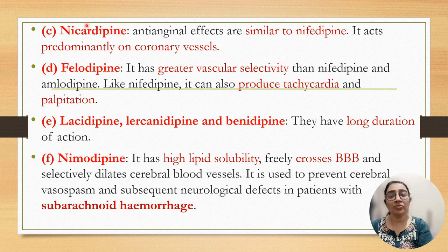The anti-anginal effect of nicardipine is similar to nifedipine. It acts predominantly on the coronary vessels. Felodipine has greater vascular selectivity than nifedipine and amlodipine, but adverse effects are similar to nifedipine, like tachycardia and palpitation. Isradipine and barnidipine have a longer duration of action. Nimodipine has higher lipid solubility and freely crosses the blood-brain barrier, so it selectively dilates cerebral blood vessels and prevents cerebral vasospasm and subsequent neurological defects in patients with subarachnoid hemorrhage.